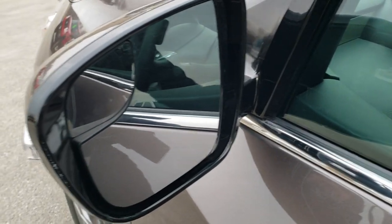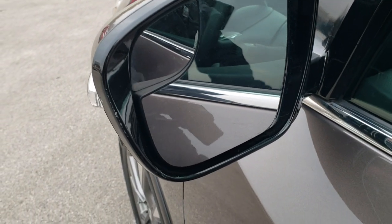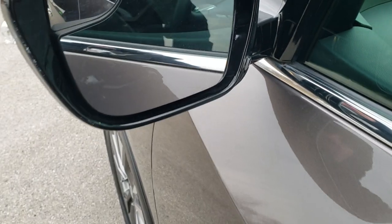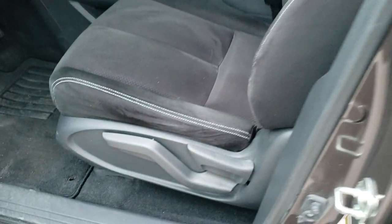Has LED running lights and built-in directional signals. Has the blind spot mirrors and power mirrors. Inside, the SL package gives you a suede velour type material seating.